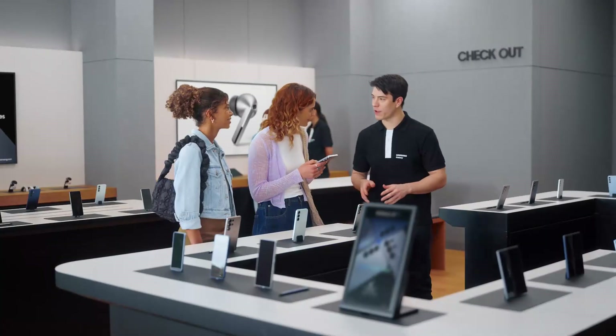I had no idea phones had gotten this good. I'm glad we came by. You want to take it for a spin? Thanks so much. Take a look and let me know if you have any more questions.